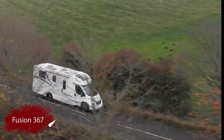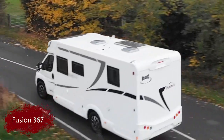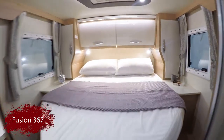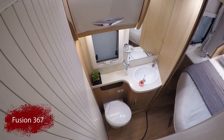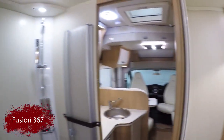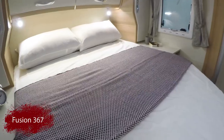The Fusion 367 is just under 7 metres. The fixed rear bed and drop-down bed means that you don't have to worry about making beds up at night.